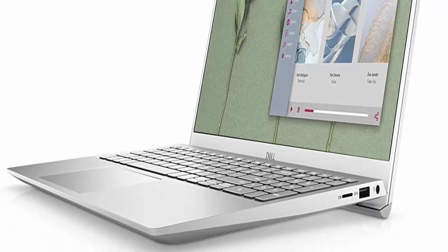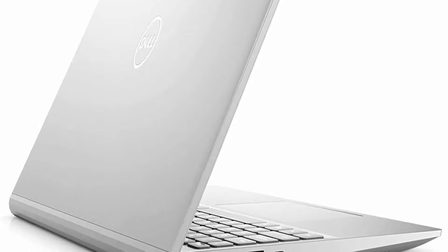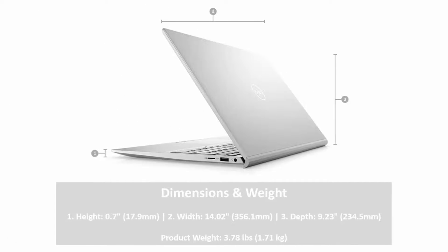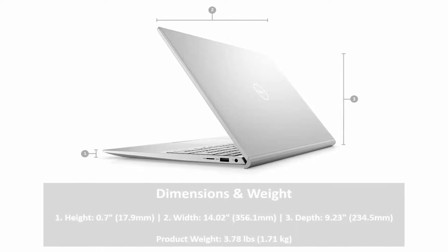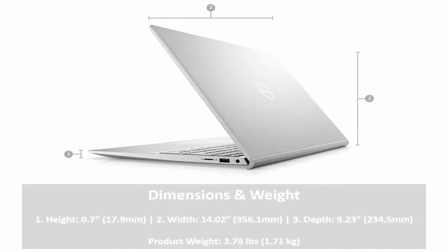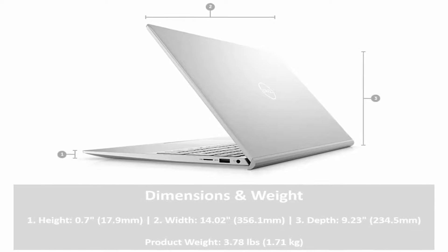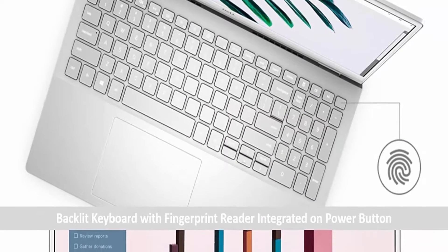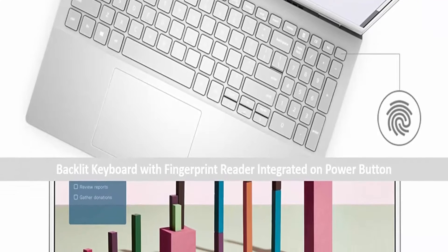Latest Dell Inspiron i7 Laptop powered by 11th Generation Intel Core i7-1165G7 Processor, 4 cores, 8 threads, 12MB Cache, base 2.80 GHz up to 4.7 GHz Max Turbo Frequency, delivering incredible responsiveness and seamless multitasking. Tech Specs: 1x MicroSD Card Reader, 2x USB 3.2 Gen 1, 1x Headphone/Microphone Combo, 1x Power Jack.